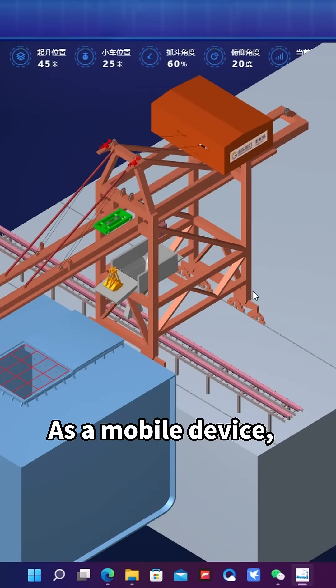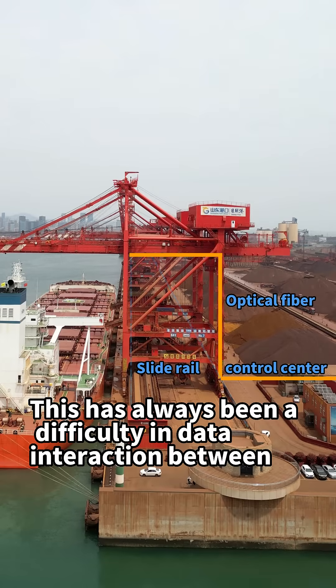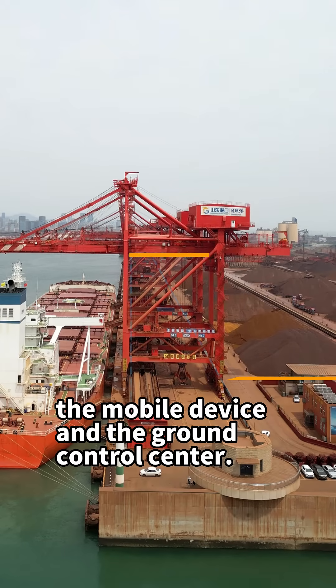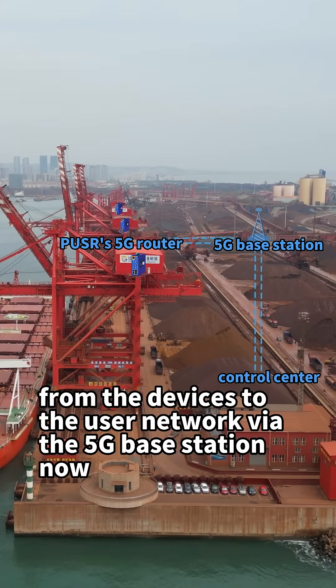As a mobile device, the optical fiber of traditional equipment on the port is very easy to break. This has always been a difficulty in data interaction between the mobile device and the ground control center. However, thanks to the Pursus 5G router, we can now connect and transmit data from the devices to the user network via the 5G base.